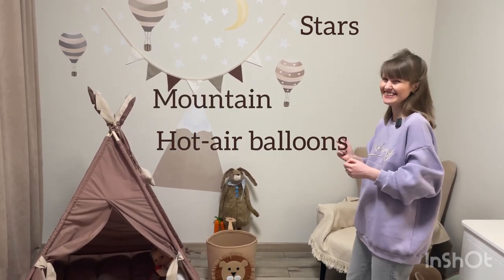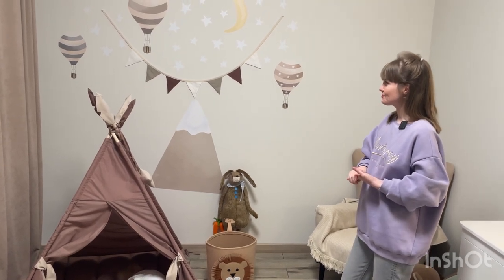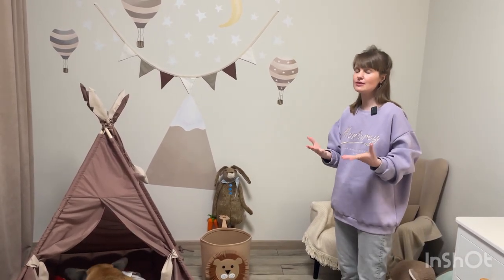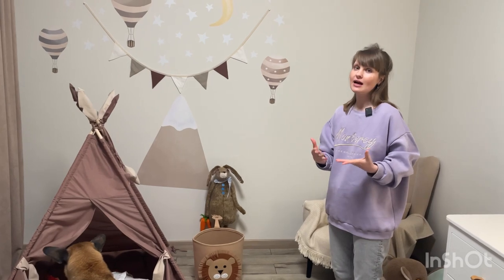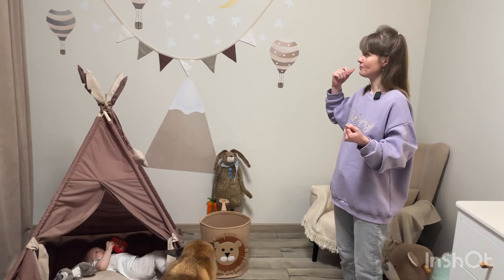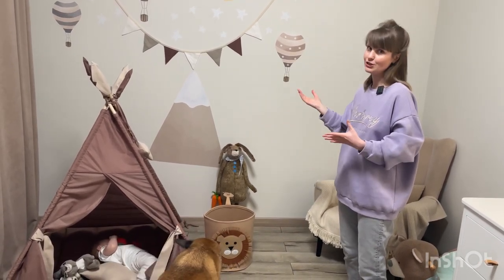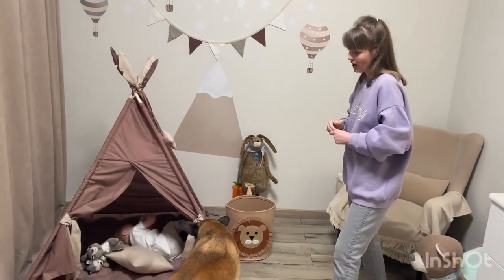...and a mountain on the wall. This room is actually nature-inspired, and that is why you will be seeing lots of things like bears, rabbits, and nature itself.